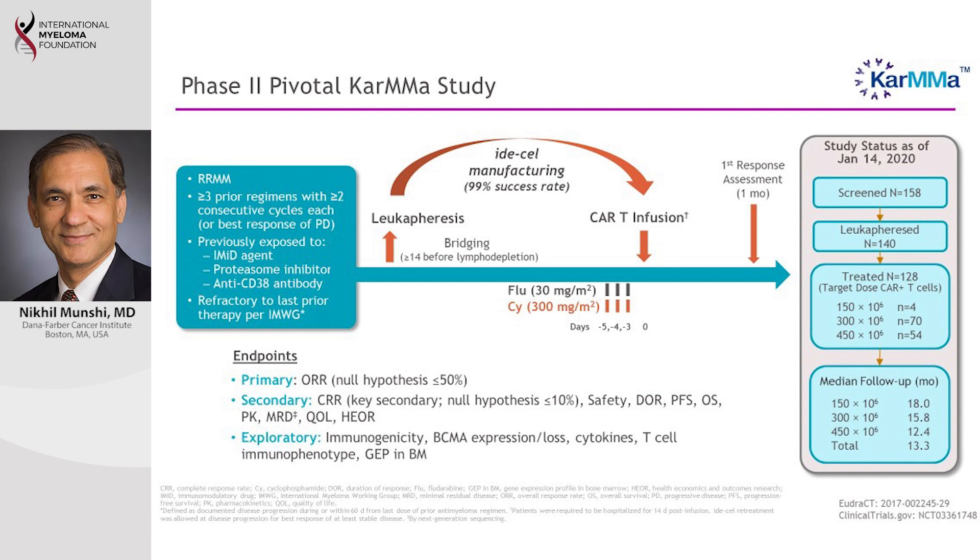At the end of the four to five weeks when the cells are ready, we infuse those cells into the patients. Before infusing, we give patients some chemotherapy to decrease the blood count so the CAR T cells have space to grow and do what they're supposed to do. We then measure the response after one month and beyond.